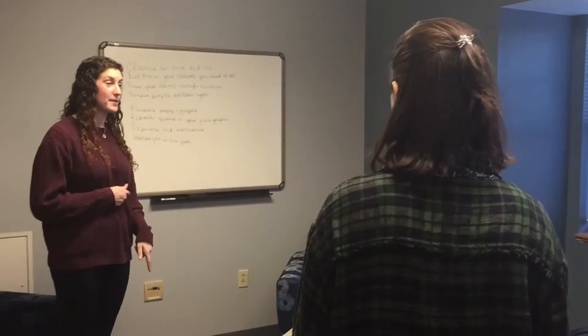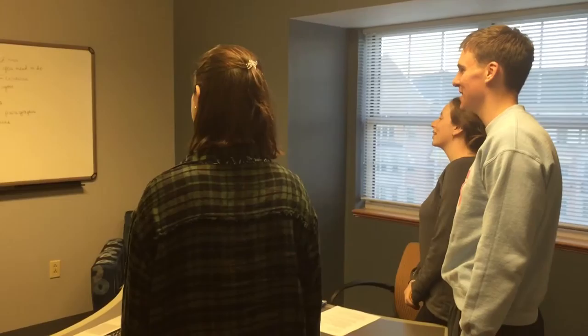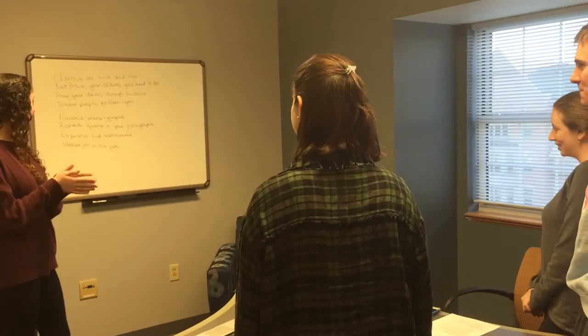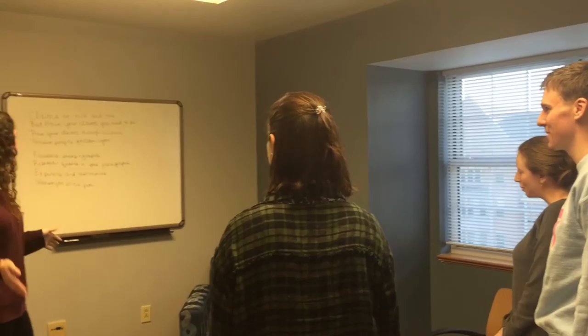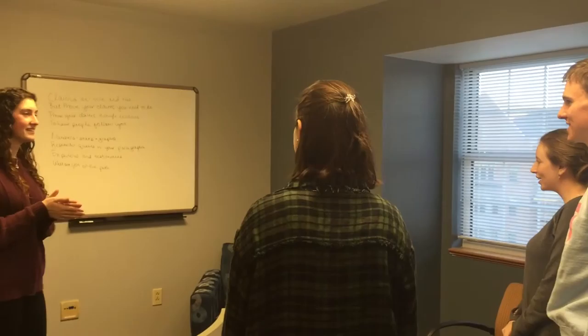All right, so we're going to learn a little cheer to help remember the different kinds of evidence we can use to support claims. Just repeat after me. Claims are nice and true, but prove your claims you need to do. Prove your claims through evidence to have people follow you. Numbers, stats, and graphs, research quotes in your paragraphs. Experience and testimonies will set you on the path.